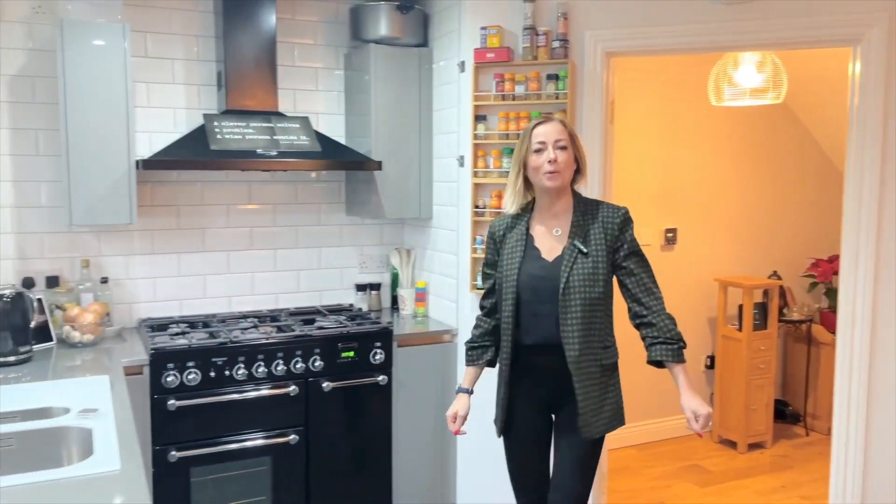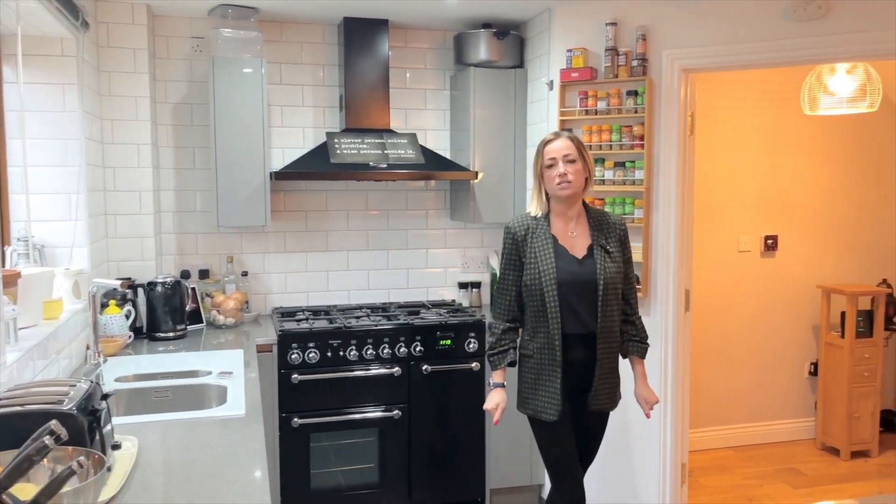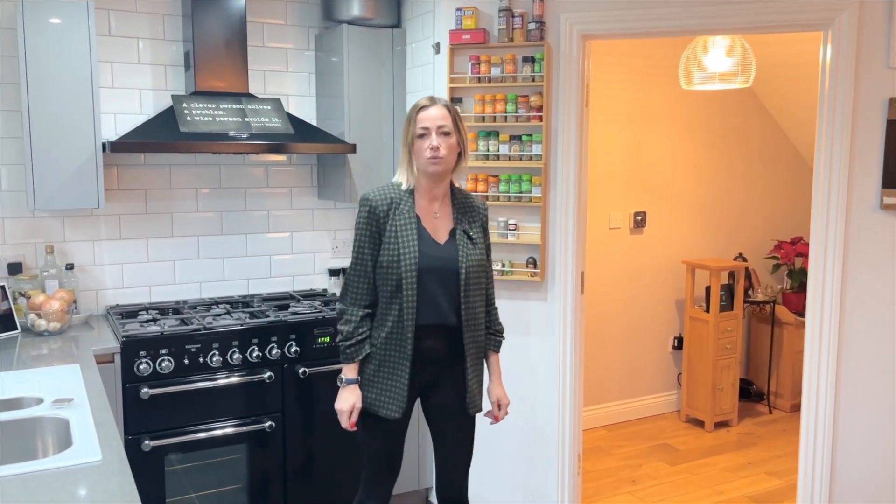Hi there, it's Chris from Aroyal Properties and we are here at Dreamdon today in the village of Bream. This four bedroom detached executive property has been individually built and it's going to be offered to the open market with no onward chain.